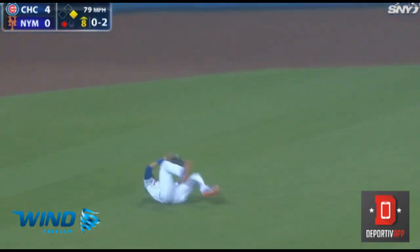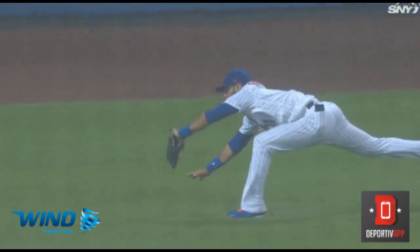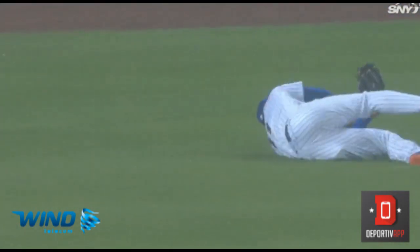Toward the line comes Bautista, reaching the backhand catch. Boy, he's a little good in the outfield.